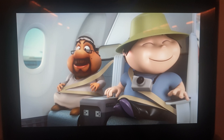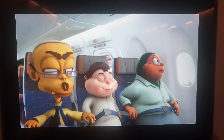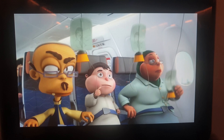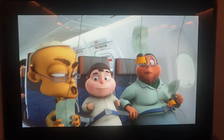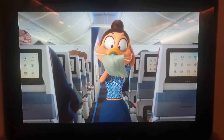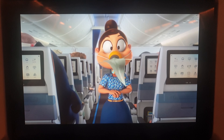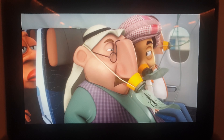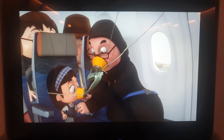If there is a failure of air supply, oxygen will be provided. Masks like this will drop from the panels above your head. Remain seated and pull a mask towards you. Place the mask over your nose and mouth and breathe normally. The elastic strap is used to hold it in place and can be adjusted. Remember to put on your own mask before helping others with theirs.